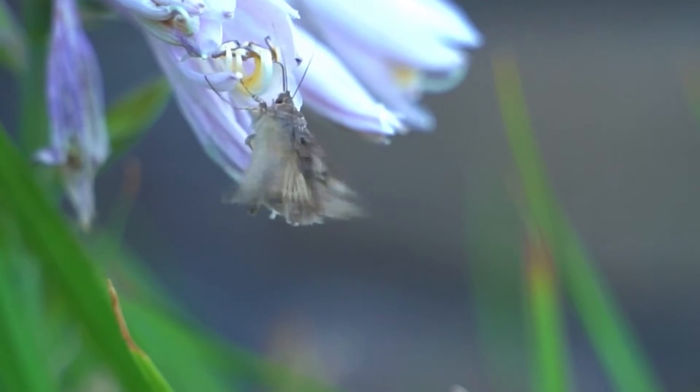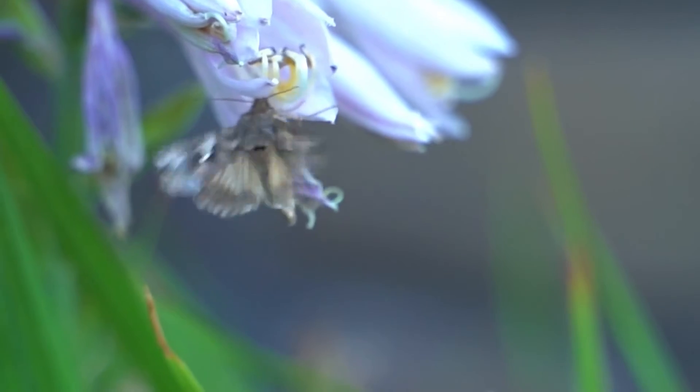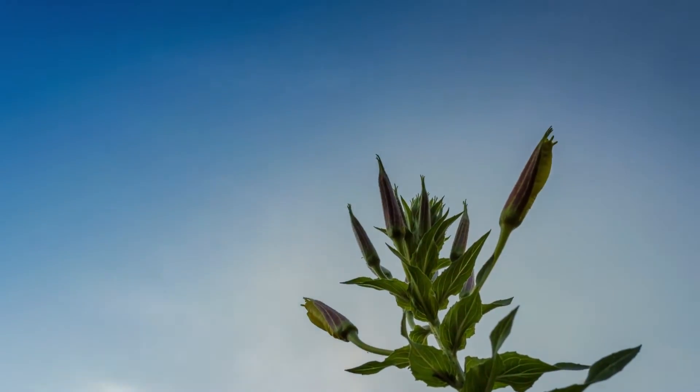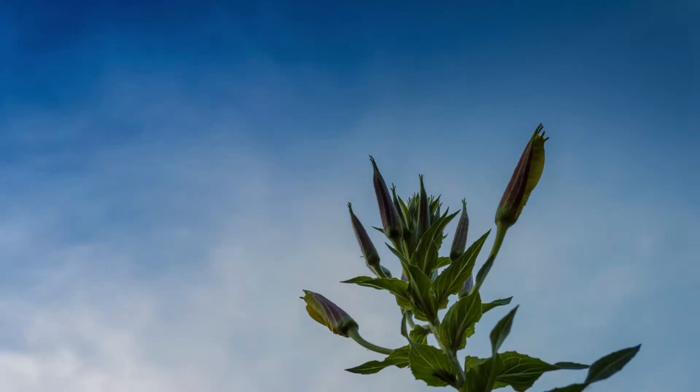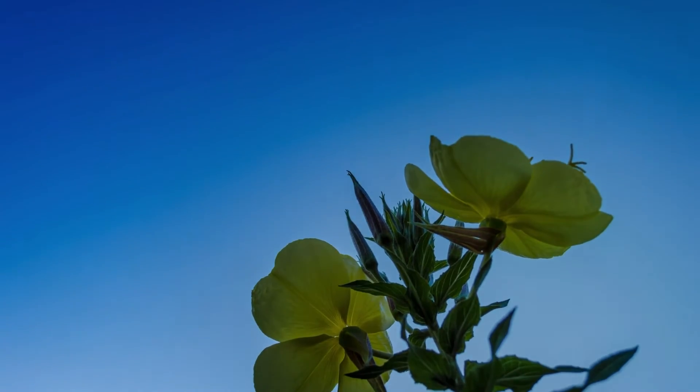Moths and bats are nocturnal. So how do you think flowers attract pollinators at night? The petals of this primrose open as the sun goes down, so when other pollinators are turning in for the night, moths have these flowers all to themselves. So now you can see why all these flowers look and smell so unique — they need to appeal to the perfect pollinator who can assist them in the pollination process.